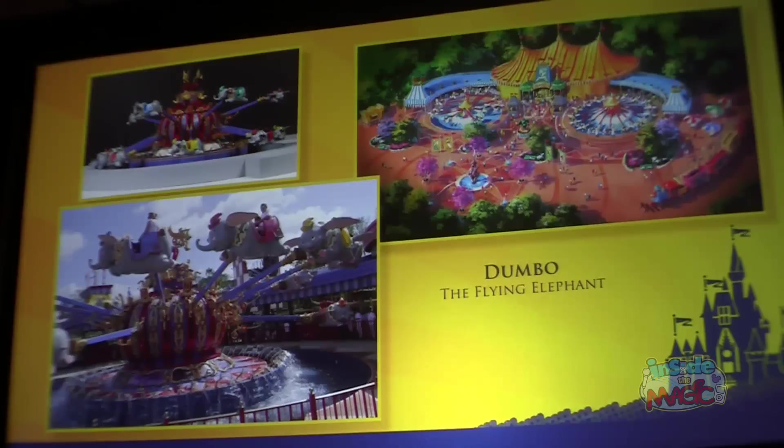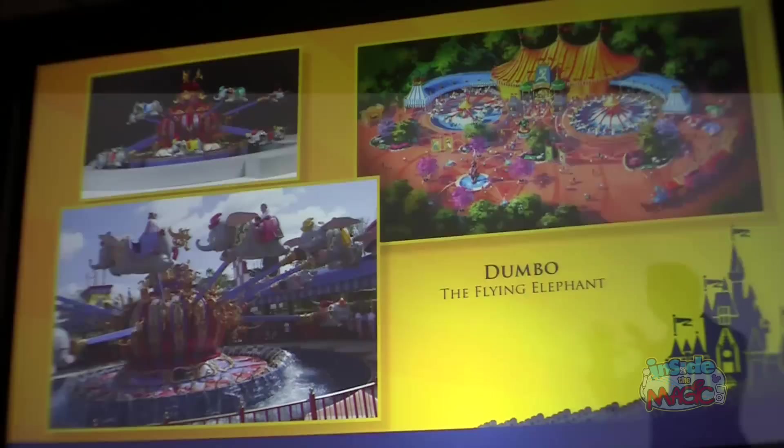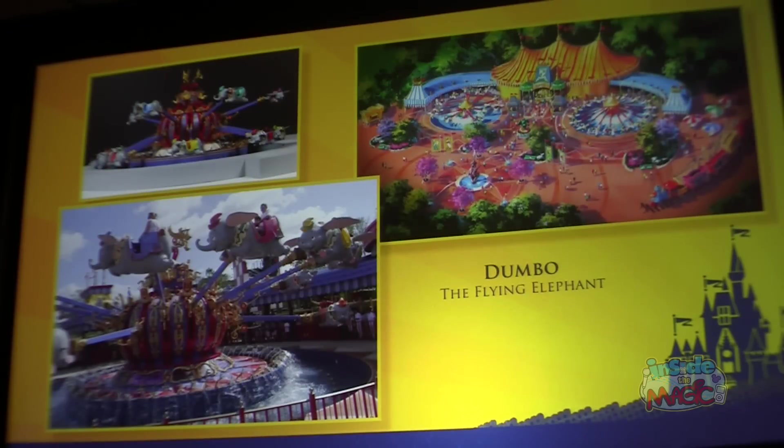One of my favorite attractions in the Magic Kingdom is Dumbo. As mentioned, we are doubling Dumbo. It will be a beautiful circus setting as the backdrop for Dumbo. If you look at this attraction — the one on the left is already open — you'll see amazing detail in the elephants and in the centerpiece the elephants fly around. We have all kinds of little magical moments up within the spinner. It's going to be a great attraction for years to come.